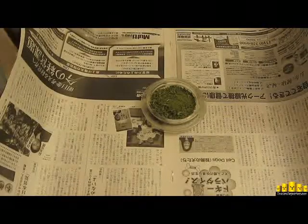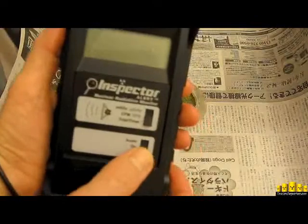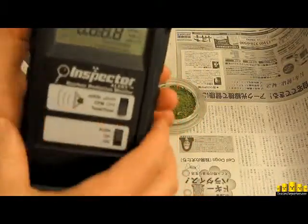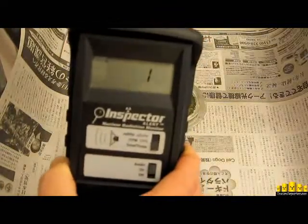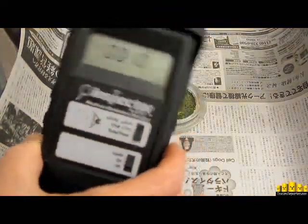So we're going to take a 10-minute test using our Inspector, 100% calibrated, 10-minute test.